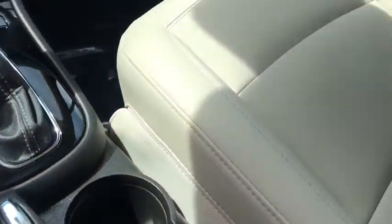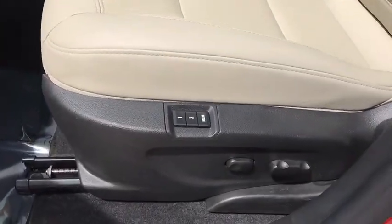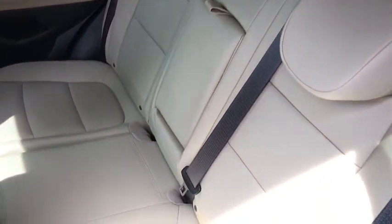Power windows, heated steering wheel, electronic stability control, security system, trip computer, rear window defroster, heated front driver and passenger seats, tachometer, remote keyless entry.